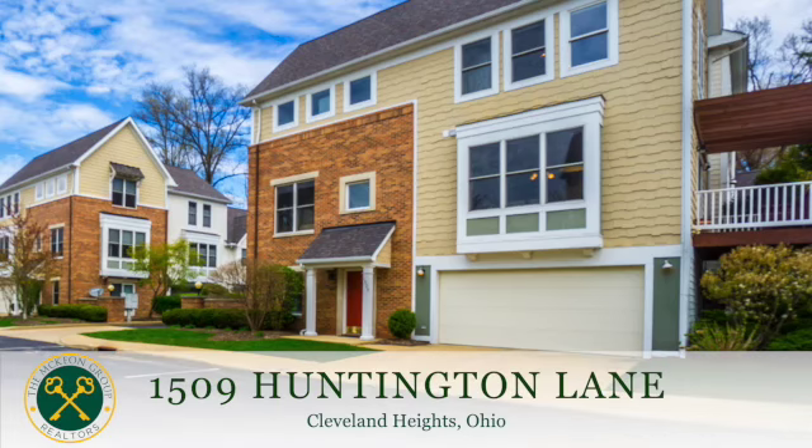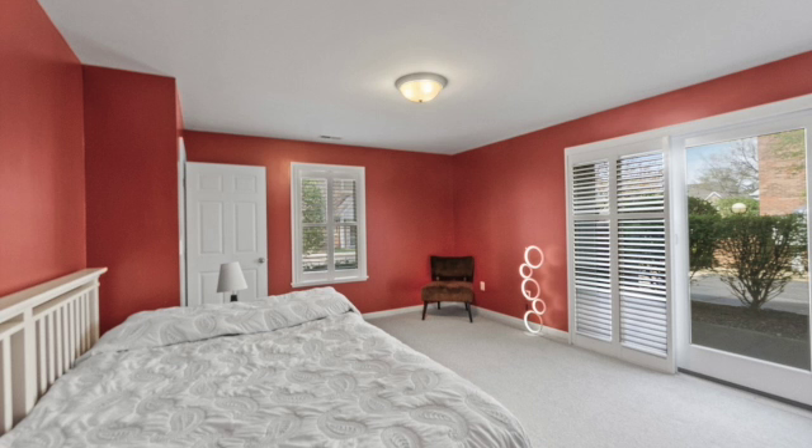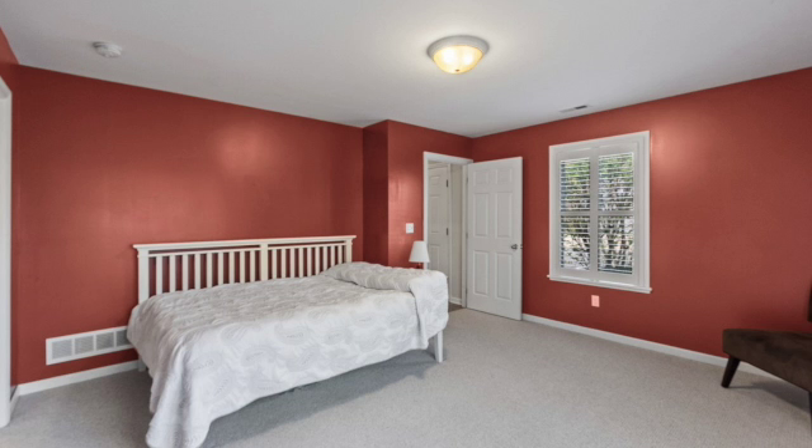Welcome to 1509 Huntington Lane in Cleveland Heights, Ohio. Entering the townhome at the lower level off the garage, where we have a bedroom which could also be used as an office, with sliders out to a private patio and a full bath.